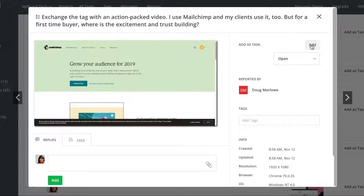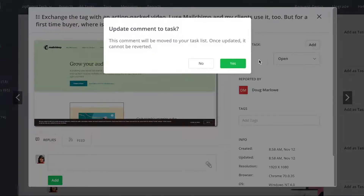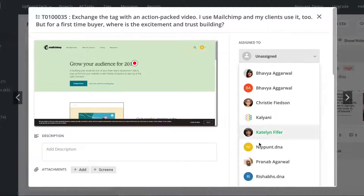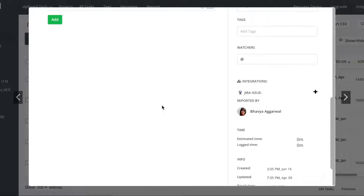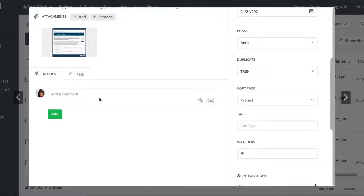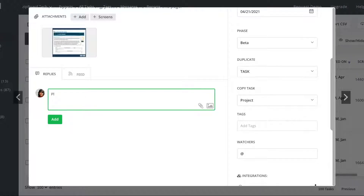Processing the feedback into internal team tasks is easy as well. By simply converting a feedback item into a task, they can assign those to the right team member. They've also significantly reduced the time to reproduce issues in the QA process, with the help of all the visual and environmental context for each bug report.